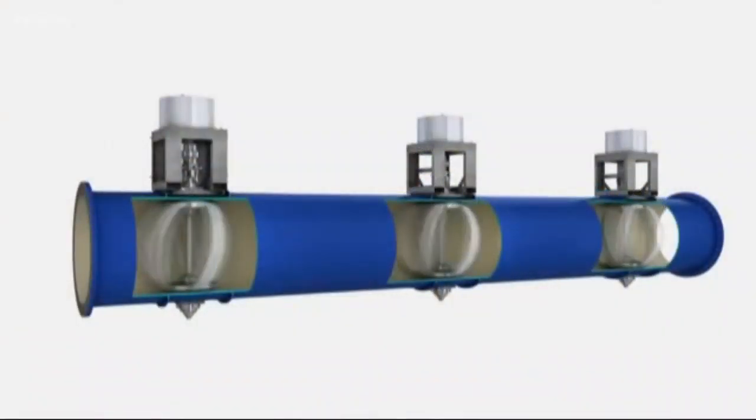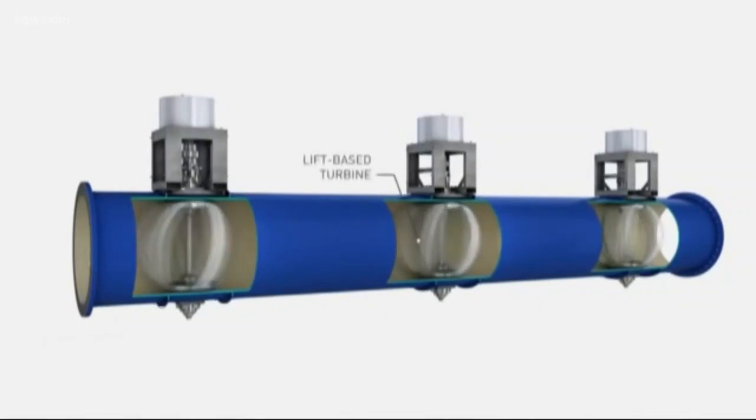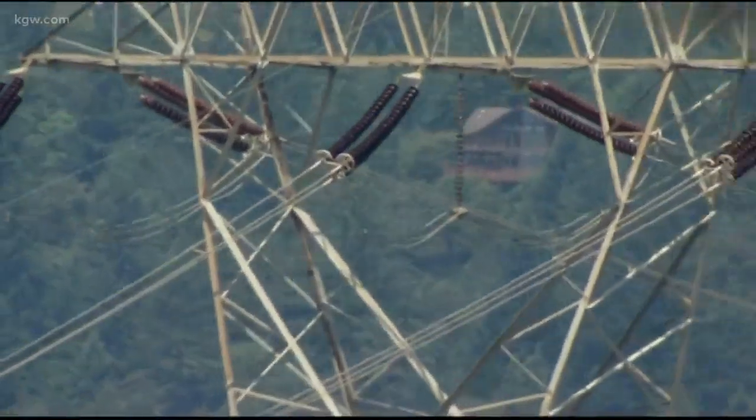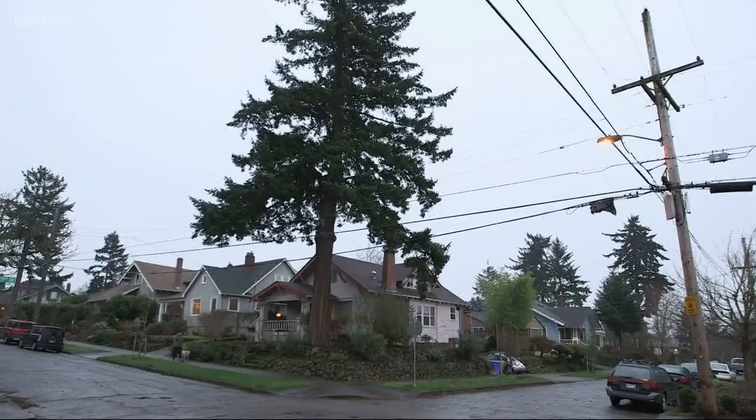Here's how the system worked: as drinking water flowed through the pipe, it passed through the turbines. As the turbines spun, they produced electricity. Although just a pilot project, it was able to produce enough electricity to power 150 homes around the clock.